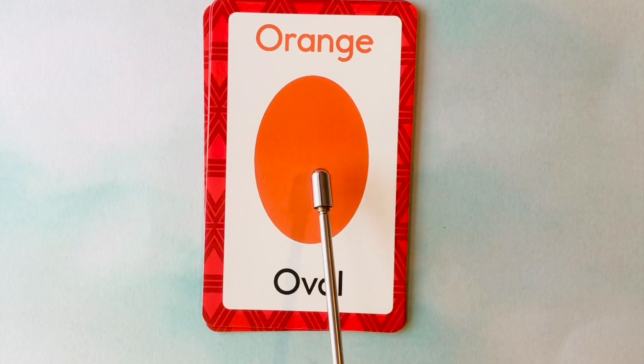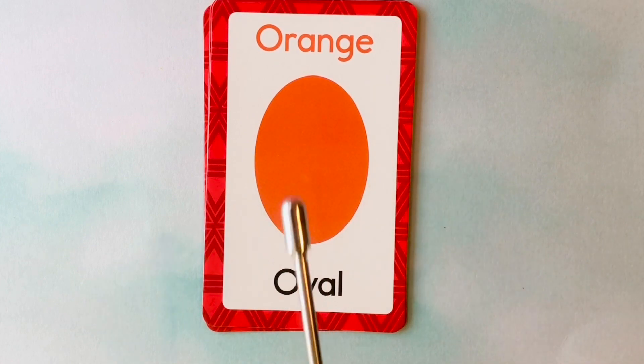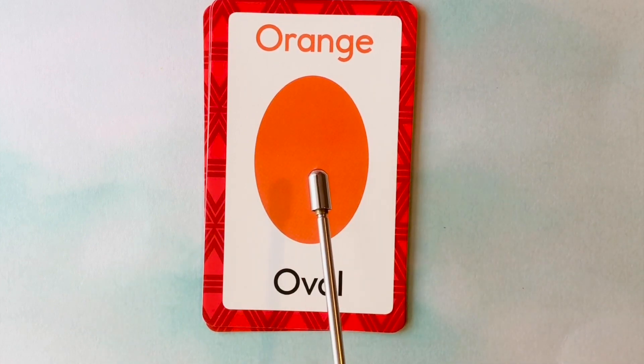This is also an oval. What color is this oval? It's an orange oval. This is an orange oval.